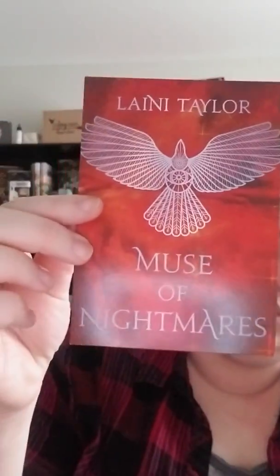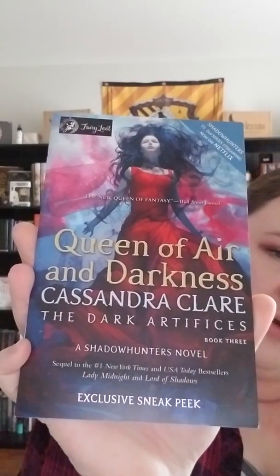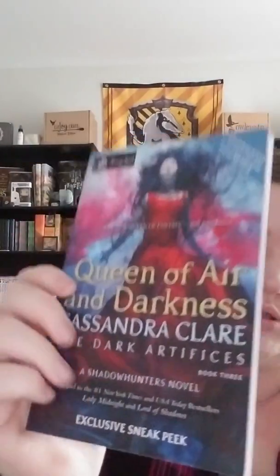Next we have a Muse of Nightmares postcard. That's cool — if you enjoy sending postcards or maybe you just want to keep and collect it. And then it looks like we also have Queen of Air and Darkness by Cassandra Clare, the Dark Artifices book three. This is an exclusive sneak peek — it's 21 pages, so not huge, but that's a nice little preview. It's a Fairyloot exclusive. Also, Shadowhunters TV second series is streaming now on Netflix.